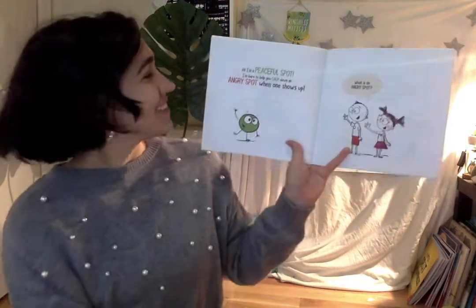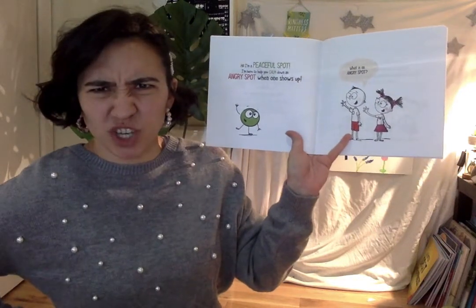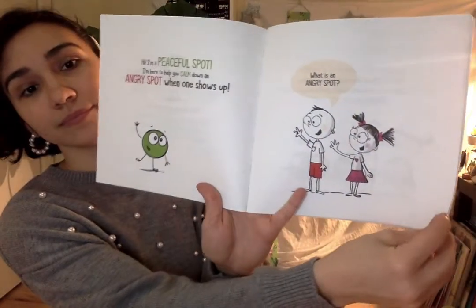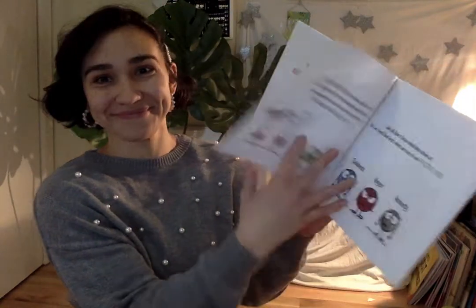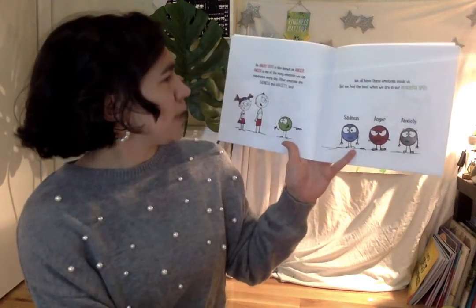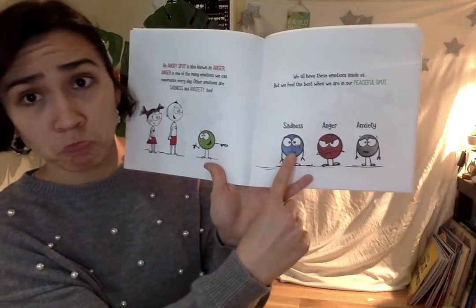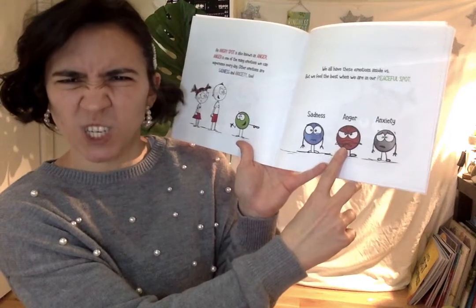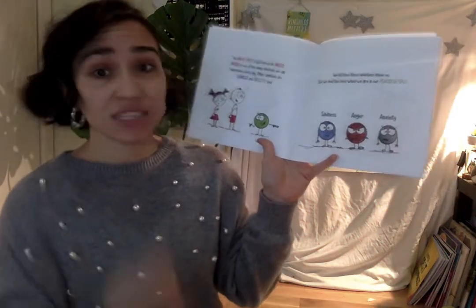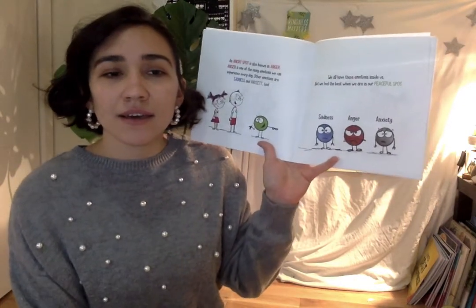You know this friend. I'm Peaceful Spot and I'm here to help you calm down an angry spot when it shows up. What's an angry spot? An angry spot, also known as Anger, is one of the many emotions we can experience every day. Other emotions are sadness, anger, or anxiety. We have all of these emotions inside us, but we feel the best when we are in our peaceful spot.